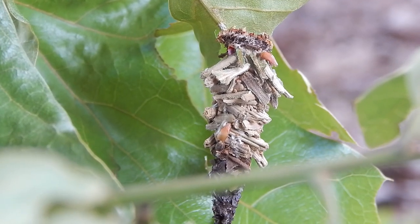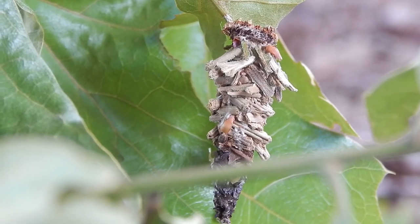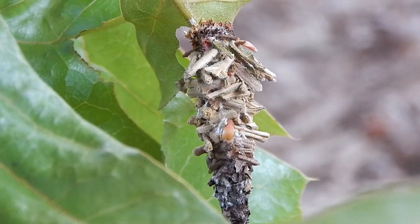When the males reach adulthood, they'll pupate inside their cases and emerge as moths late in the year and fly off to find a mate.